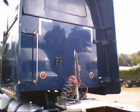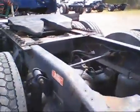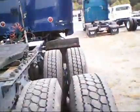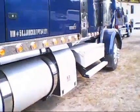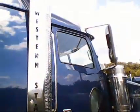Here is the back of the cab. There is a Rig Master APU unit already installed on this truck. As you can see, it has chrome throughout.